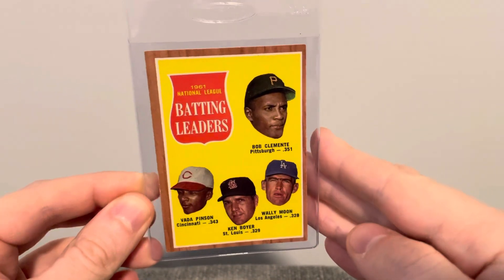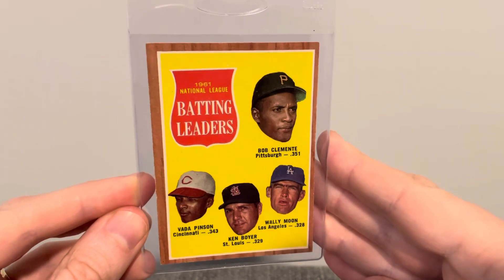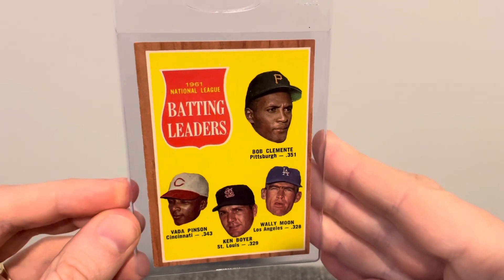Hey everyone, this is Hodges1455 coming at you with another video. In today's video, I want to show some recent pickups from one of my local card shops here.